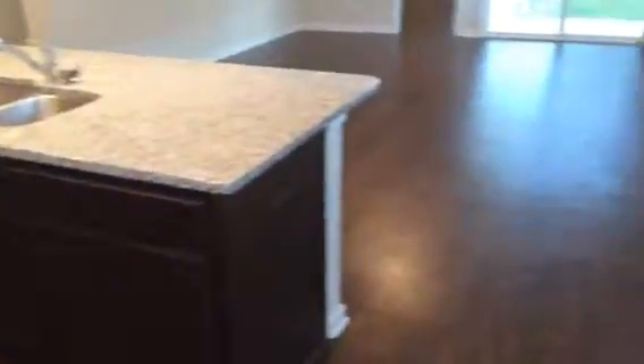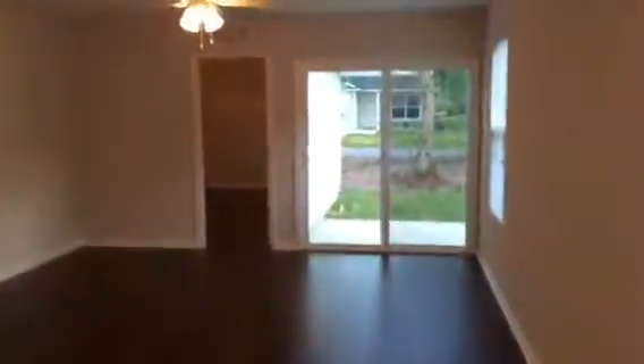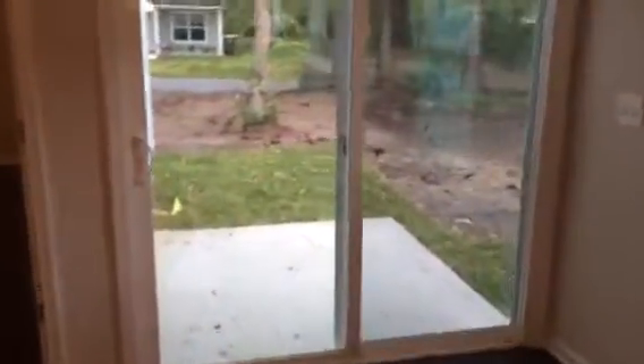This is the kitchen, living room, and dining room. It has granite tops. We'll install a refrigerator and oven range before the resident moves in. The home has plank flooring throughout. The sliding door leads to the back patio.